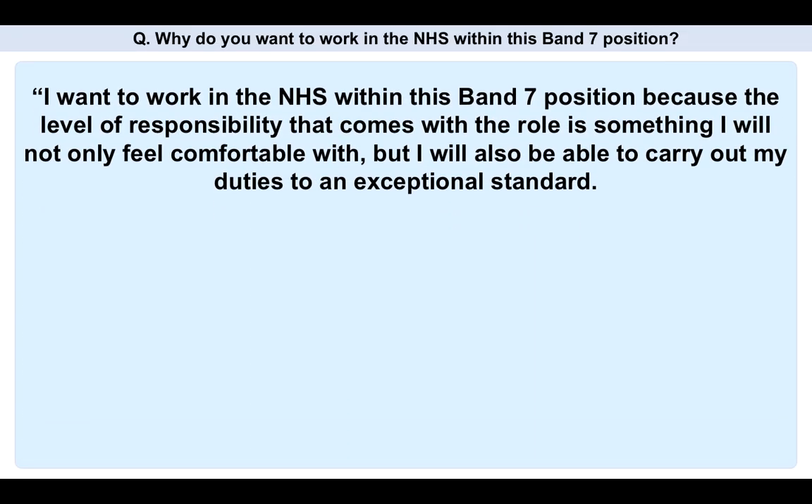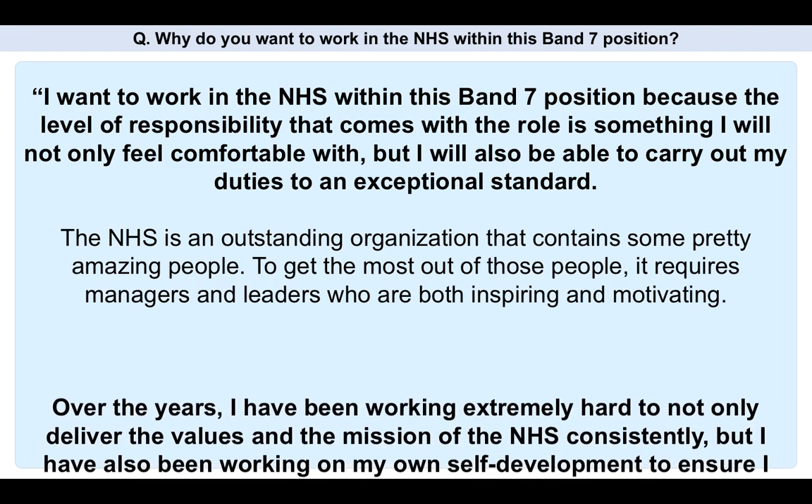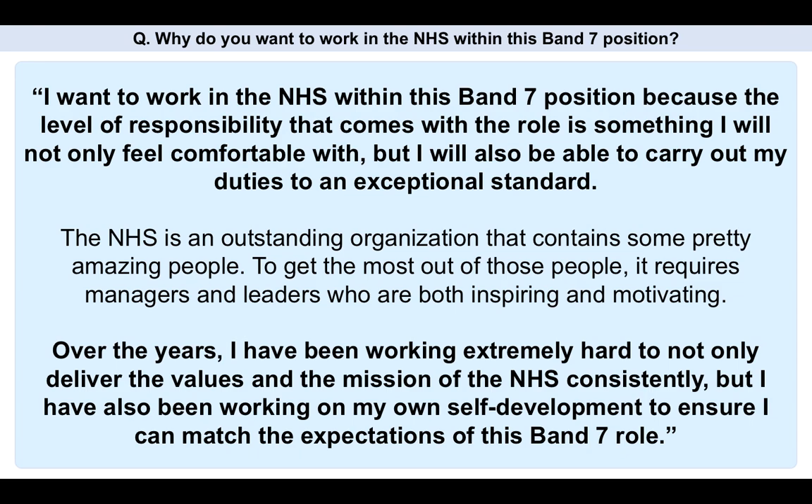Here's my suggested answer. I want to work in the NHS within this Band 7 position because the level of responsibility that comes with the role is something I will not only feel comfortable with, but I will also be able to carry out my duties to an exceptional standard. The NHS is an outstanding organization that contains some pretty amazing people, and to get the most out of those people it requires managers and leaders who are both inspiring and motivating. Over the years I've been working extremely hard to not only deliver the values and the mission of the NHS consistently, but I have also been working on my own self-development to ensure I can match the expectations of this particular Band 7 role. That's a solid, positive answer that demonstrates your level of intelligence for that particular role.